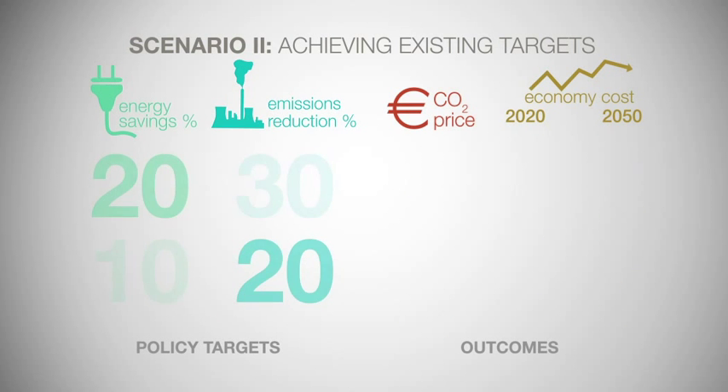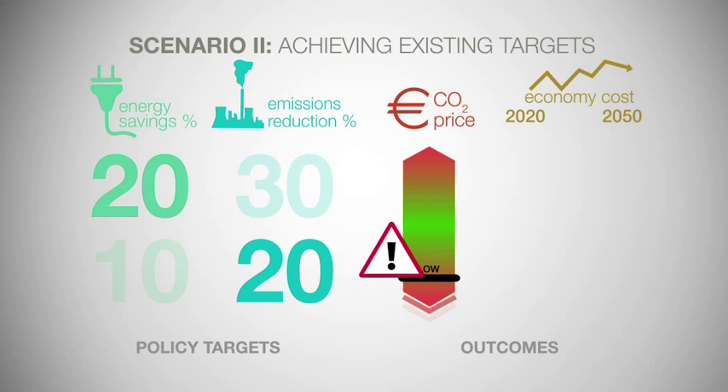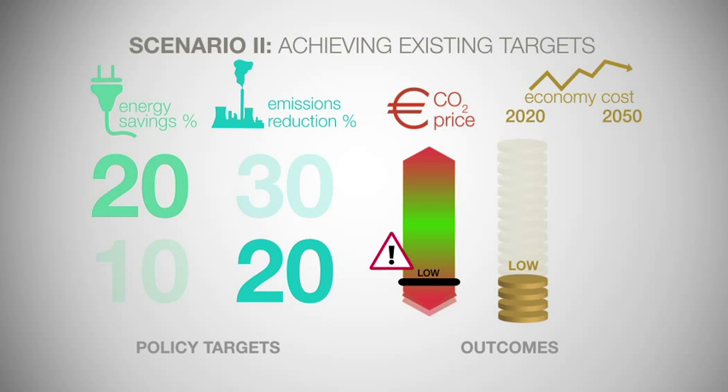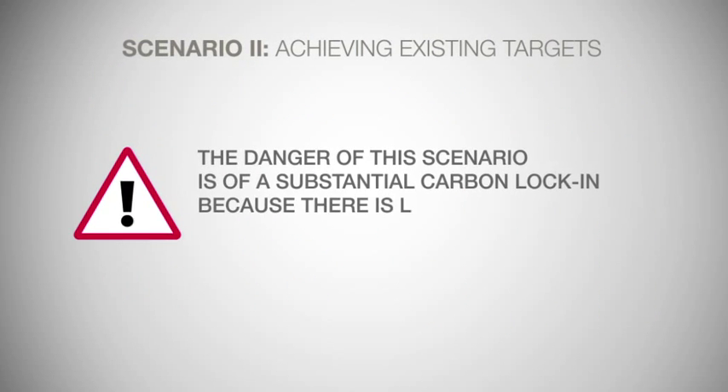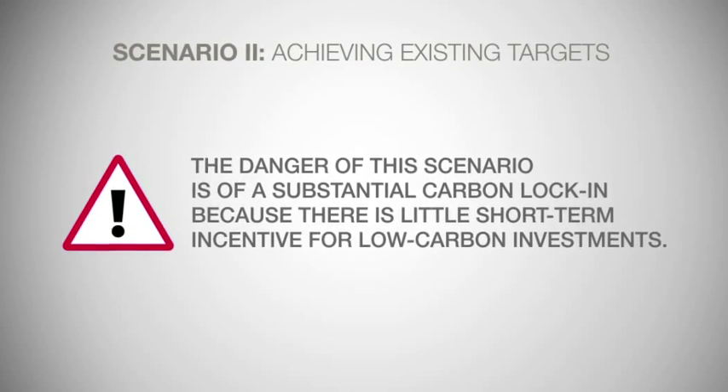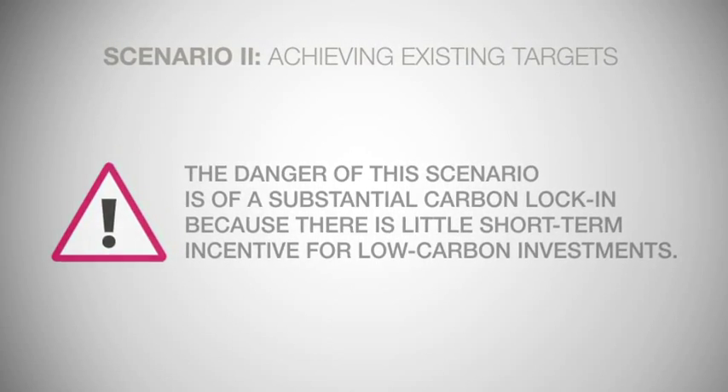The second scenario shows the existing climate and energy goals for 2020 being met, including the 20% energy savings target. In this scenario, carbon prices decline, falling below the current range and risk collapsing. The cost of achieving the short-term 20% emissions reduction target is low, because it is achieved through cost-effective energy savings. But the overall cost of achieving the long-term 80 to 95% emissions reduction objective is high, as there is less incentive for low-carbon investments that will enable continued emissions reductions post-2020. The danger of this scenario is of a substantial carbon lock-in, because there is little short-term incentive for low-carbon investments.